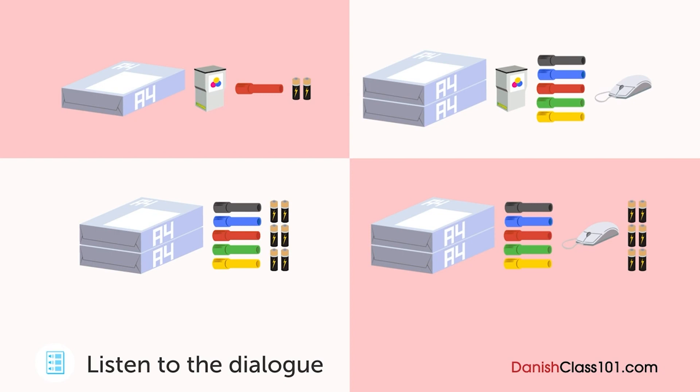Det ser ud til, at nogle af whiteboardpennene er ved at løbe tør for blik. Ja, de skal udskiftes. Vi får en rabat, hvis vi bestiller et sæt med fem tusser. Så lad os gøre det. Og kan du bestille en mus på samme tid? Min mus virker, som om den er langsom til at reagere. Jeg tror, det er fordi batteriet er ved at løbe tørt. Lad os tjekke batteribestanden og bestille dem, hvis vi ikke har mange tilbage. Vi har tre batterier her — du kan tage to til din mus, men køb en pakke med seks batterier til at starte dem.